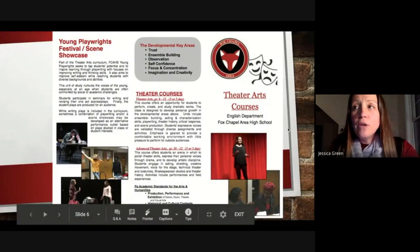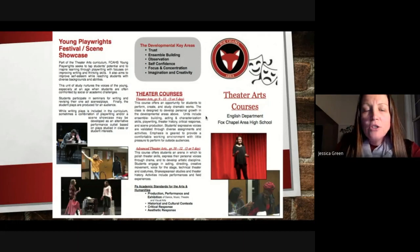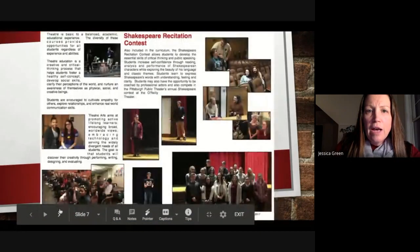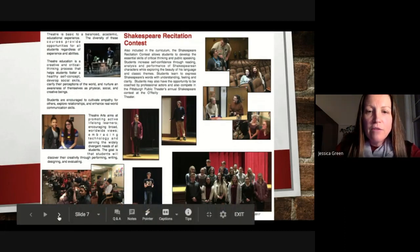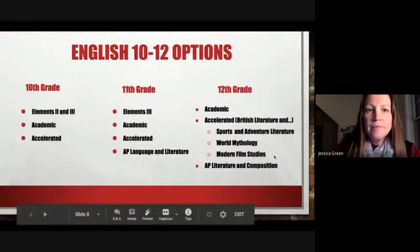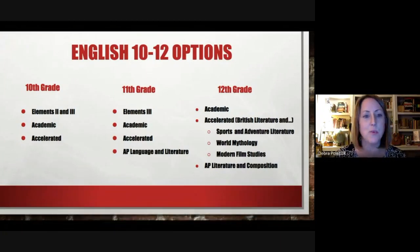Neither of us teaches Theater Arts, so we asked for some information on it. The Young Playwrights Festival is really cool — they have a festival within the school and that's one of their large culminating assignments. They also have the Shakespeare Recitation Contest, which starts in school and then goes out to the greater Pittsburgh area. Students have a whole lot of fun with those activities within the Theater Arts class.